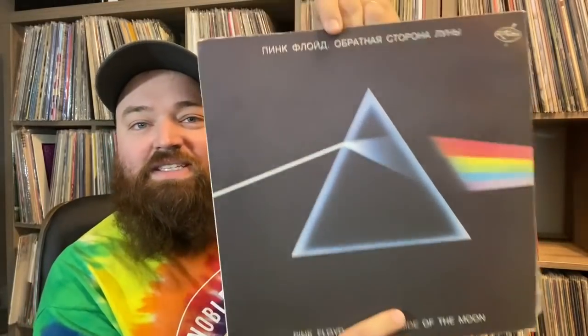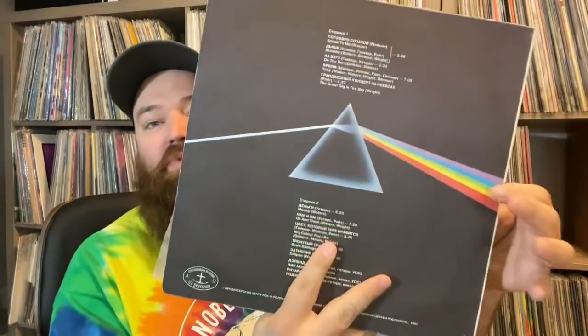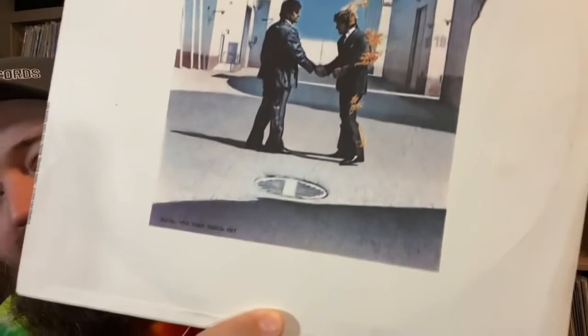This is a Depeche Mode Violator — really nice laminate cover, same reddish label, and the vinyl is really nice. That's a record you don't see enough of. Now we're getting into some really cool ones: Pink Floyd Dark Side of the Moon with Russian text up there, which is really sweet. And this one — Wish You Were Here — has Russian text as well. I listened to both of them and they sounded really good. I like to pick albums I know well so I know what they're supposed to sound like.